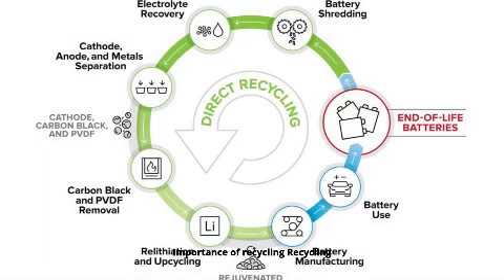Recycling lithium-ion batteries is critical not only for environmental protection, but also for reducing dependence on finite mineral resources. Effective recycling recovers precious metals, decreases greenhouse gas emissions, and supports the circular economy.